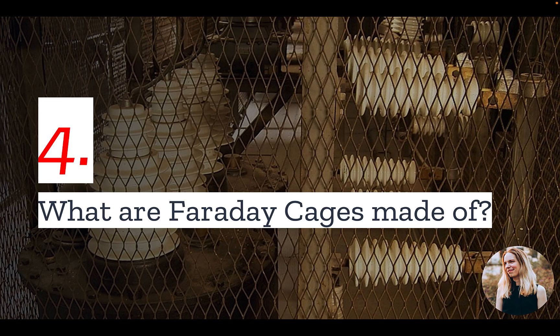Number four: what are Faraday cages made of? Faraday cages can be made of any material that can conduct electricity. Common materials include wire mesh, metallic sheets, or coils of wire. Something as simple as aluminum foil can provide sheathing for the cage. However, the thicker you make your sheathing, the more protection you will have against electric fields.